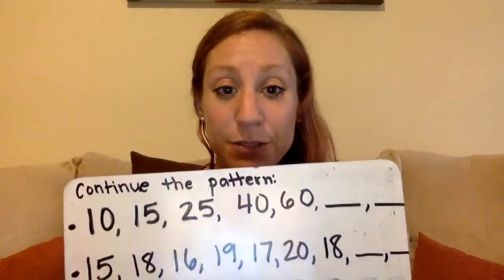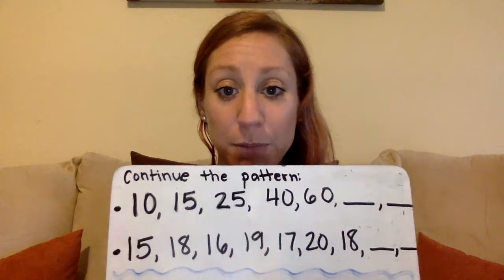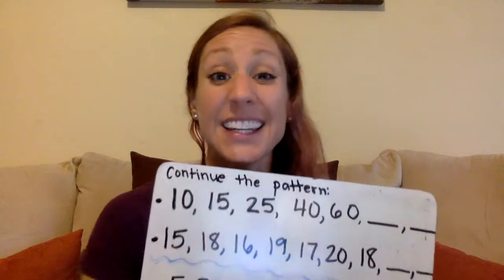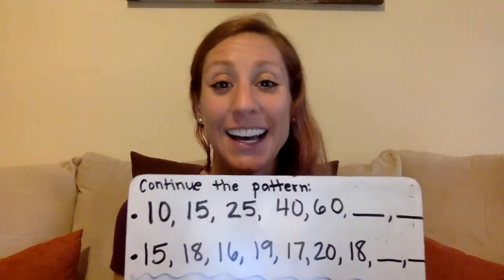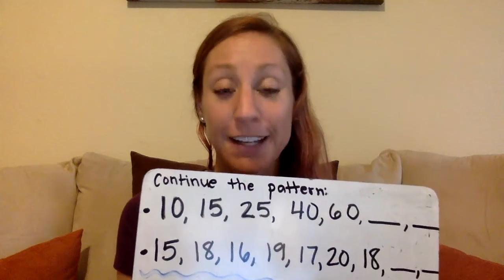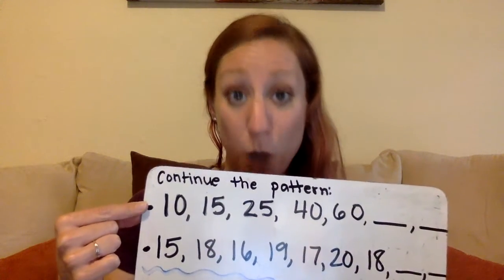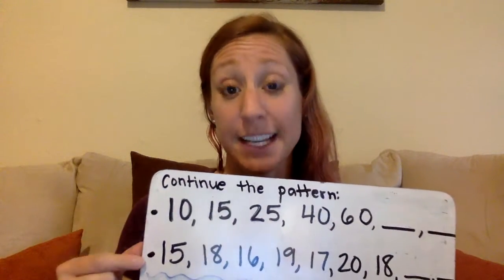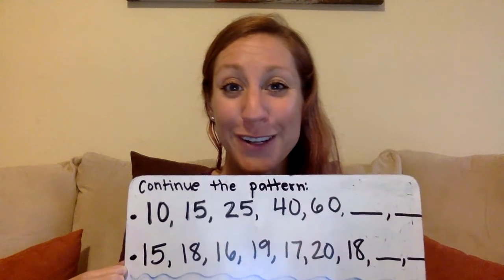So the first one: continue the pattern. I have a couple of patterns here for you. You are going to look at what is happening each time and find the next two — or even more if you can. Go ahead and solve what the pattern is and find the next couple of numbers. This is one pattern, and this is a totally different pattern. So these are not the same; they're two different options for you to practice and try. See if you can figure those out.